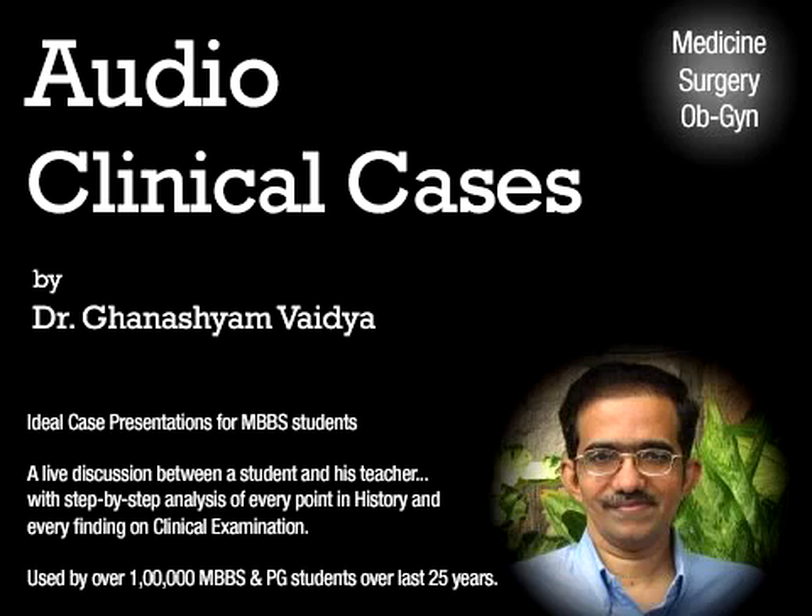Now let us consider the terminologies used in connection with ovarian surgery. When a normal ovary is removed surgically, it is termed oophorectomy. When an ovary with a cyst is removed, it is ovariotomy. And when only the cyst is removed from the ovary, it is termed ovarian cystectomy.